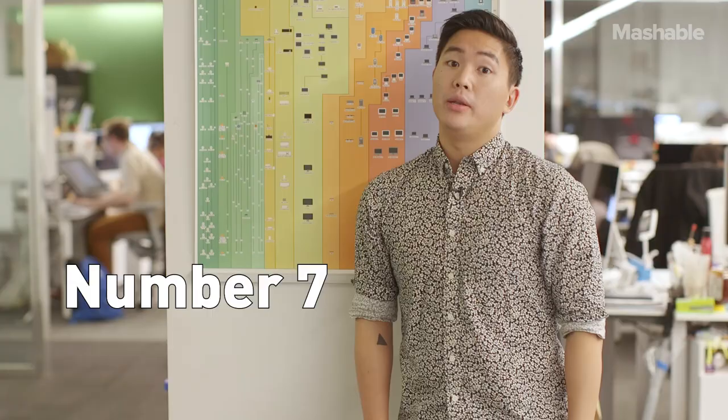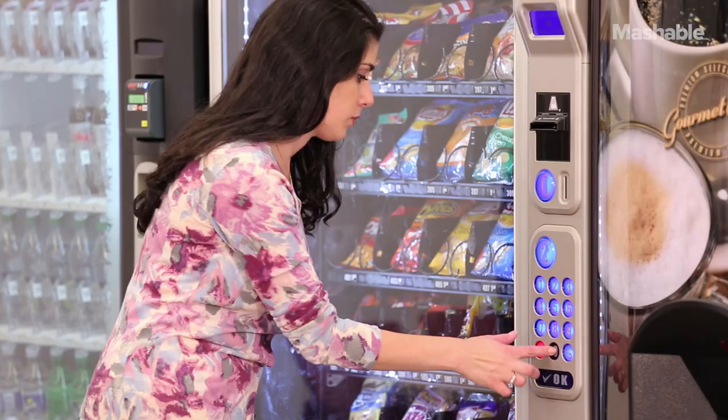Number 7: vending machine buttons. 21% of all vending machine buttons have high potential to spread an illness. A bad cold for just a small bag of Cheez-Its? No thank you!